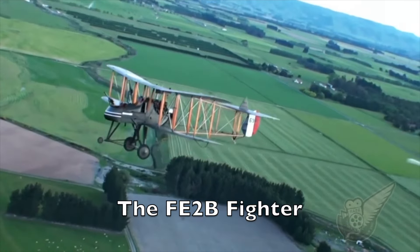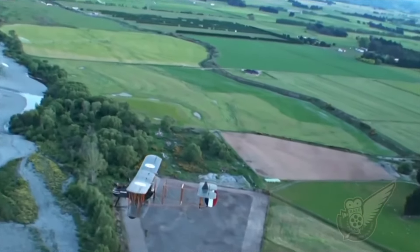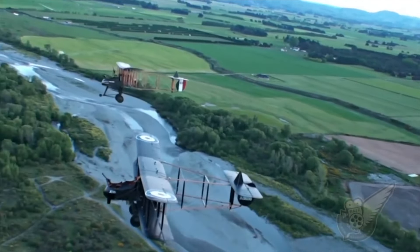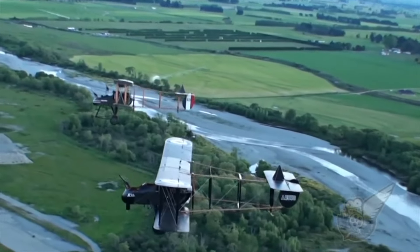The FE-2B aeroplane in this footage was Britain's first attempt at a two-seat fighter and reconnaissance plane, used in 1915 on the Western Front of World War I. The push propeller design allowed a gunner or observer to sit with an unencumbered view but in a vulnerable seat at the front, while the pilot sat immediately behind.